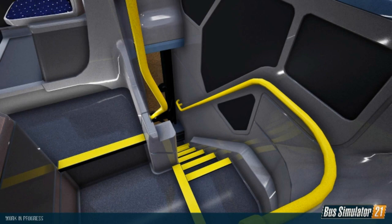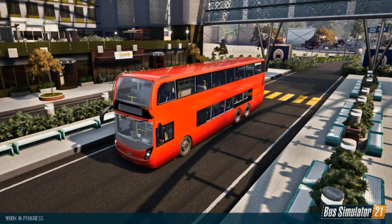Then we've got the Enviro 500 again, an outside shot at some kind of little parade of shops or something like that. Looking nice and modern there, looking really good.